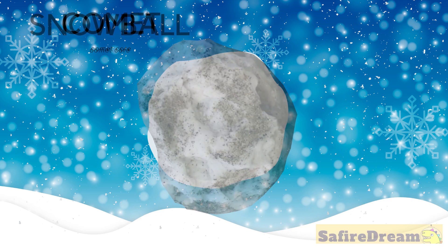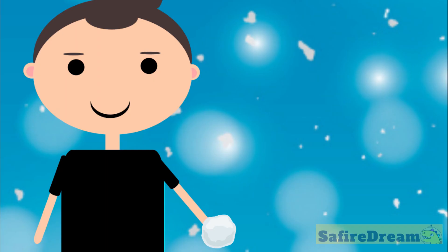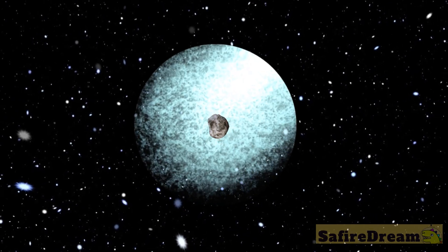Let's try to scale that to our size. You hold a snowball in your hand — that is the comet's core. The snowball starts to evaporate and creates a big cloud and tail.